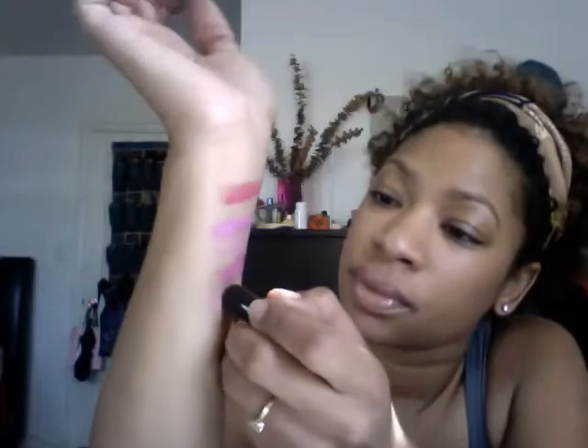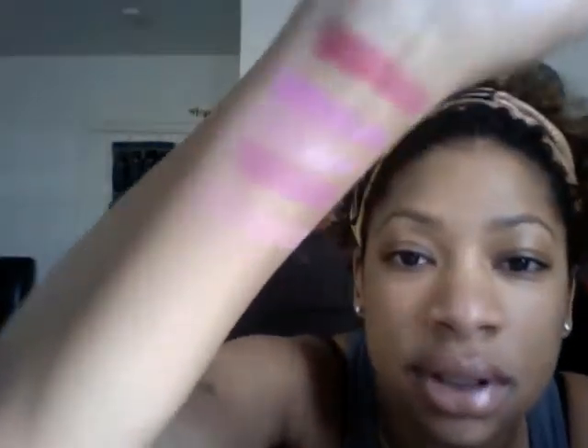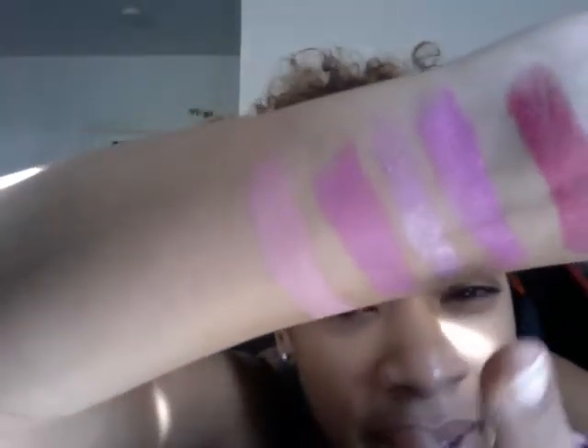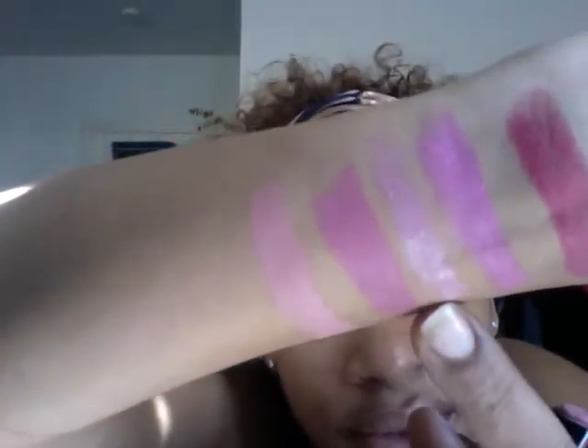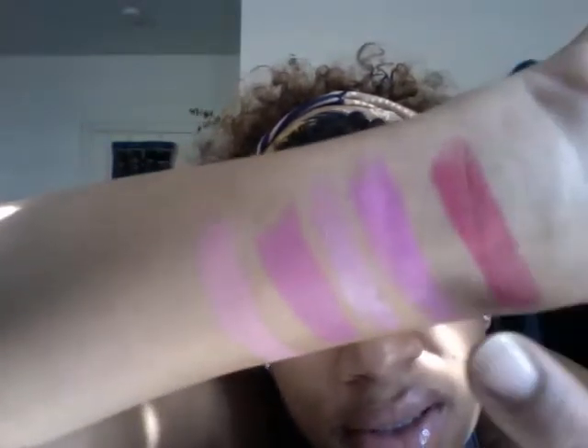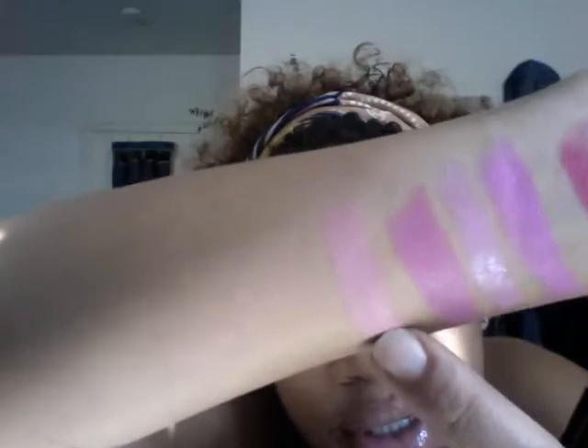So here are the two Wet n Wild colors. The next Wet n Wild color I love is 901B — here's what it looks like. These two are the matte colors — MAC is one and two, and three is Wet n Wild.